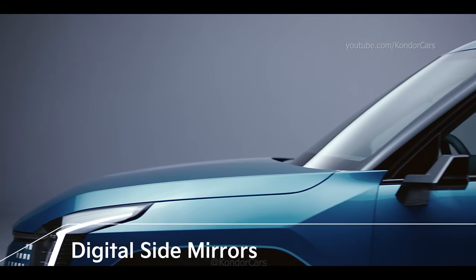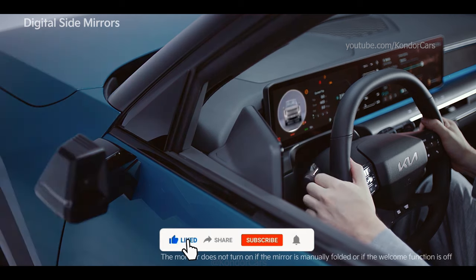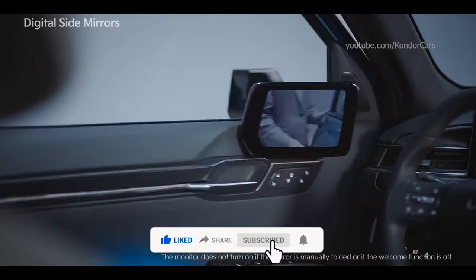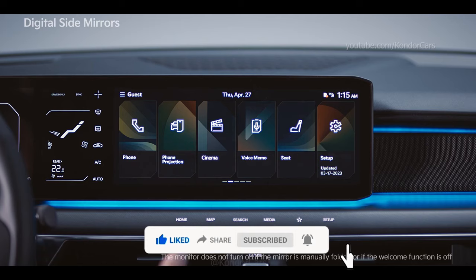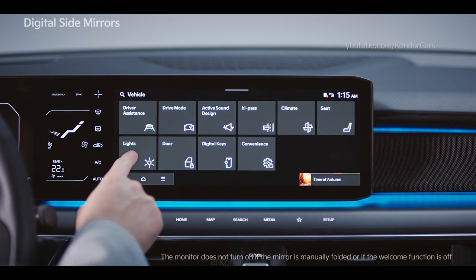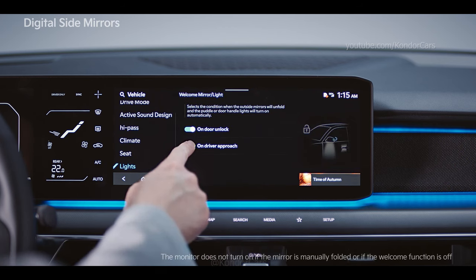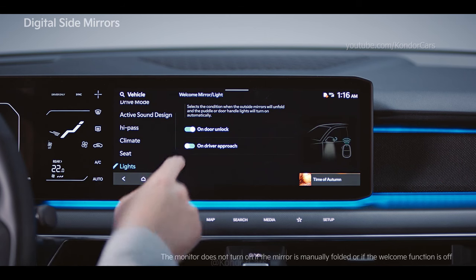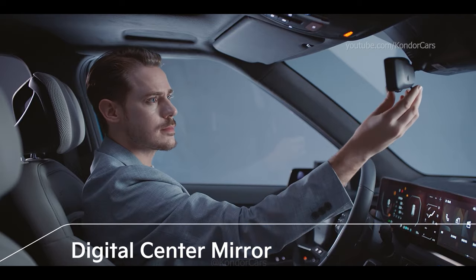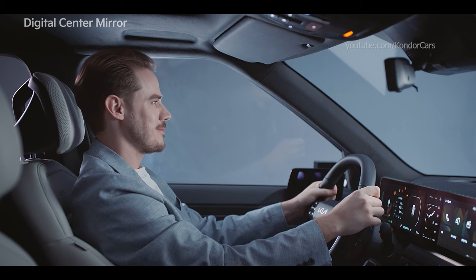The digital side mirrors help the driver change lanes safely by displaying a video of the vehicle's rear on the monitor inside the car. If the digital side mirror specifications have been applied, the digital side mirror starts upon opening the door. You can set the side mirrors to open when the door unlocks or when the driver approaches, under Settings > Vehicle > Lights > Welcome Mirror on the infotainment screen. The digital center mirror provides a safe rear view by pulling or pushing the lever at the bottom, allowing you to easily switch between optical mode and digital mode.